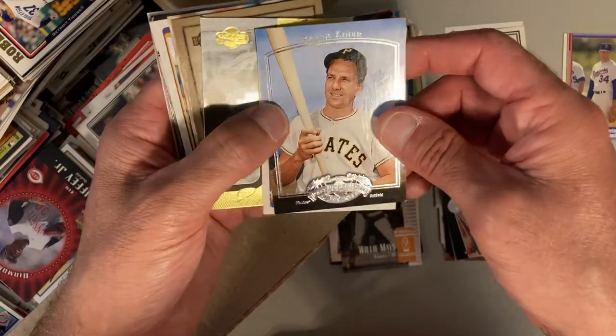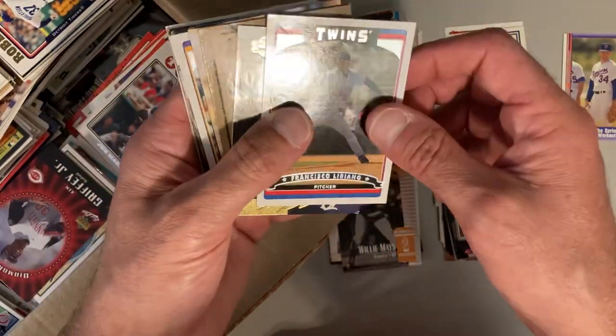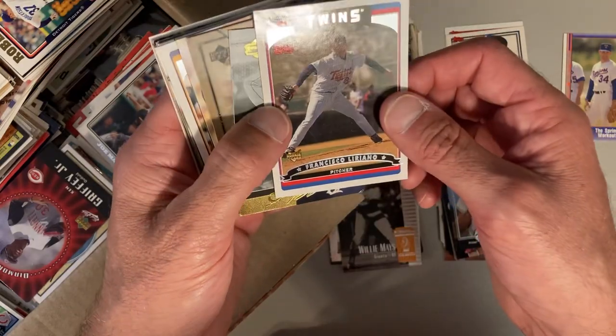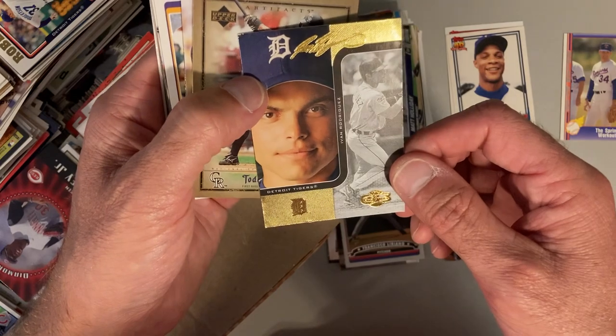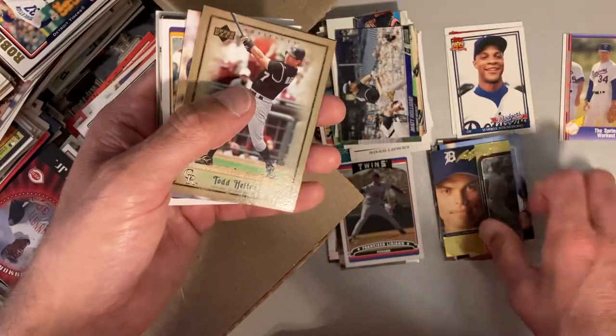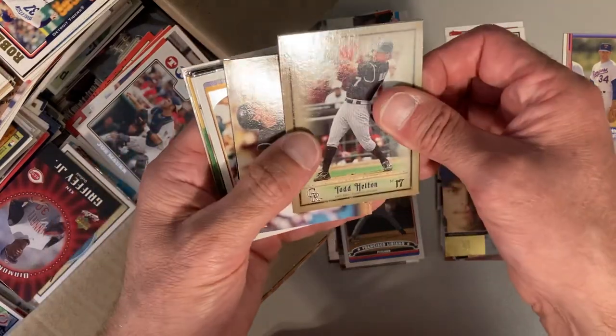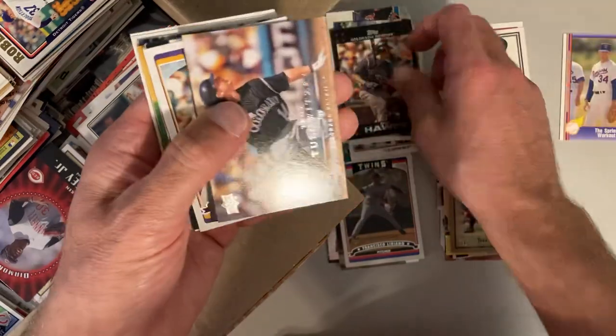What do we got here? Ralph Kiner — I'm not sure what this set is, some kind of Upper Deck set. Francisco Liriano rookie card. Ivan Rodriguez — Pudge, late in his career, some kind of special card. Todd Helton. These Upper Deck cards — that's when it gets really confusing to me, they're all over the place.